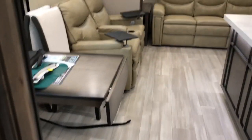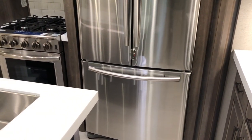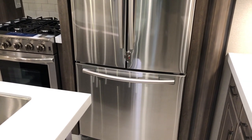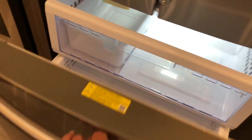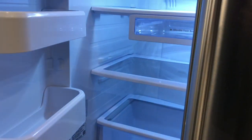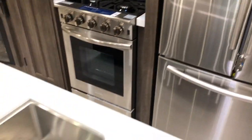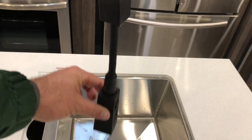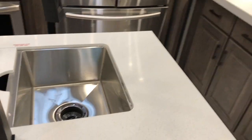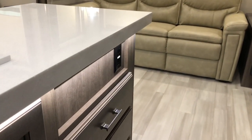Going into the living area — again opposing slides, island kitchen. This is the 378 MBS residential, so you get the residential fridge with tons of space. By having the island, your sink is there — dual stainless steel sinks with an extended spray head. In that island: tons of storage, spot for a trash can, tons of drawers, and receptacles throughout.